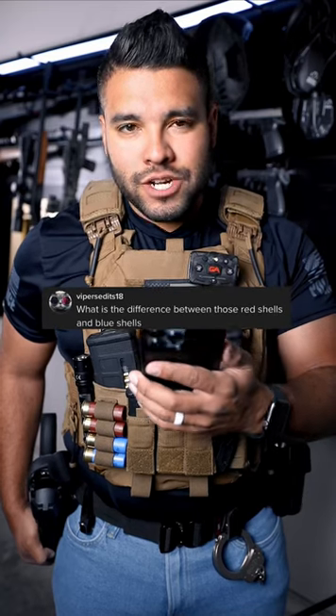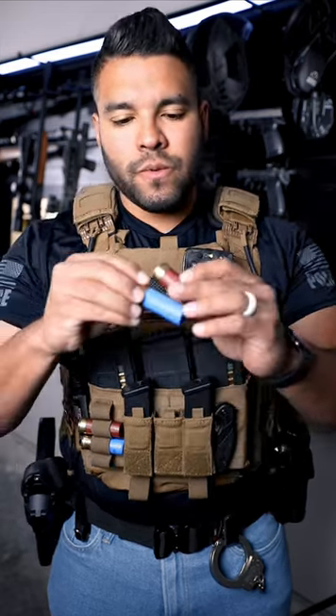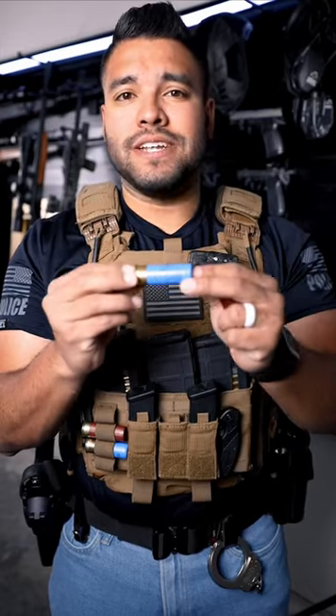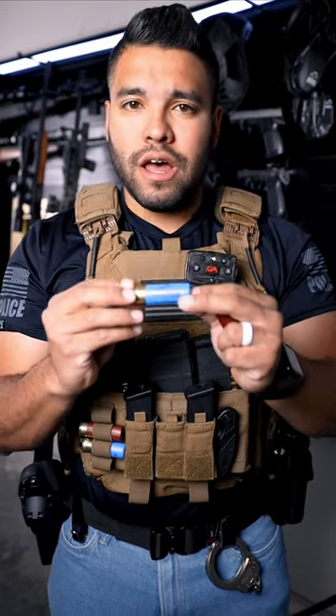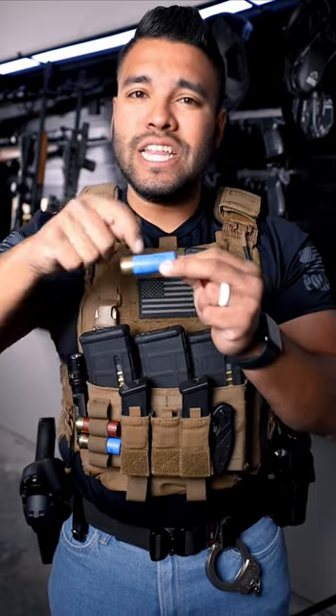What is the difference between those red shells and blue shells? Do you mean these red shells and these blue shells? Good question. This is what the red and blue shells look like. This blue shell is by Federal, and it's a tactical rifled slug, which means there's one whole projectile slug in this shell.